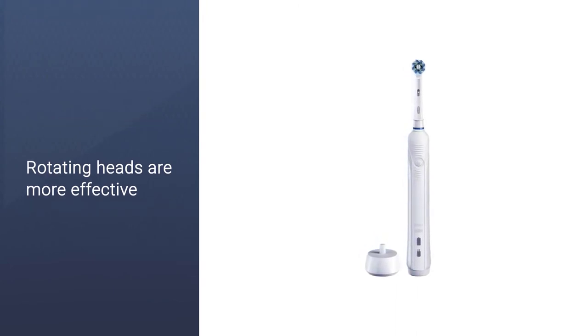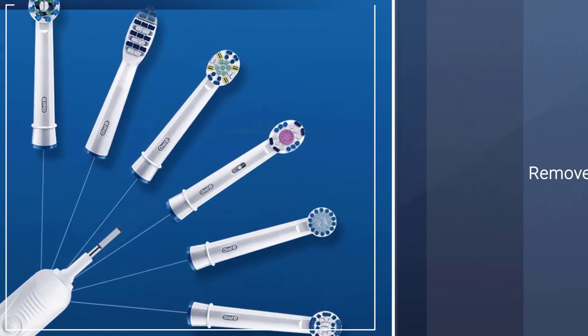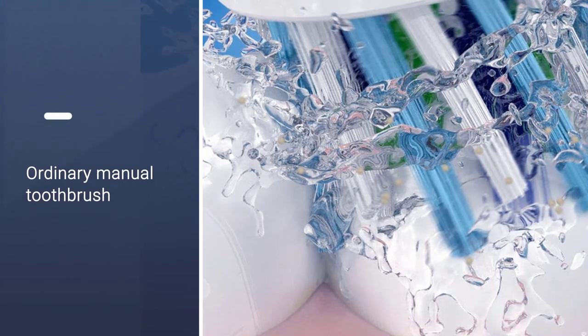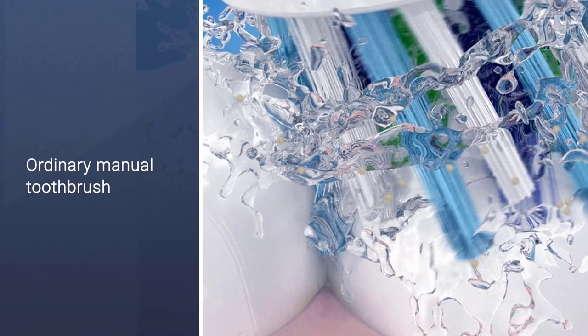It has soft bristles, a pressure sensor, and a timer. The 2-minute timer vibrates every 30 seconds when it's time to move to the next quadrant of your mouth, ensuring you brush for enough time.